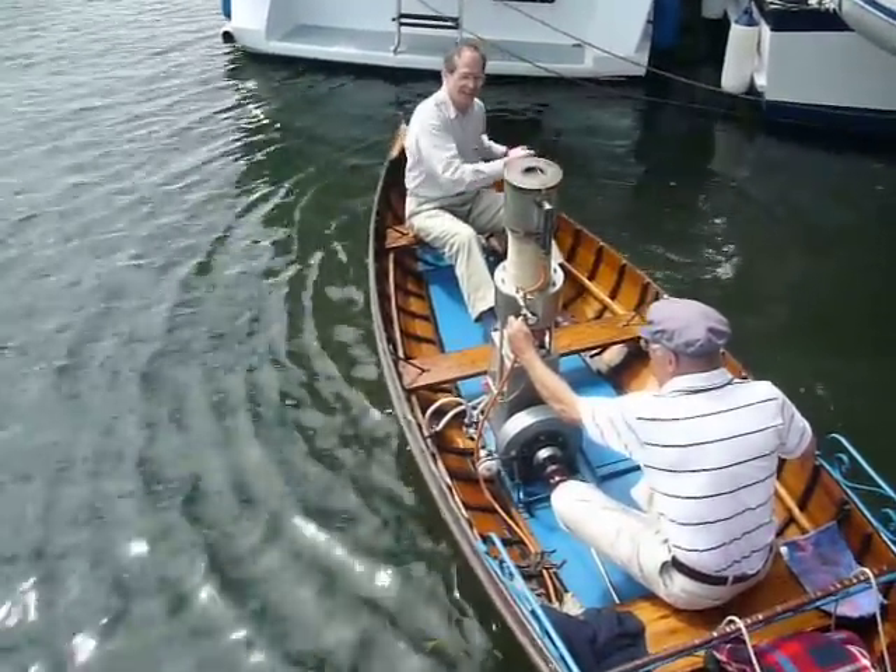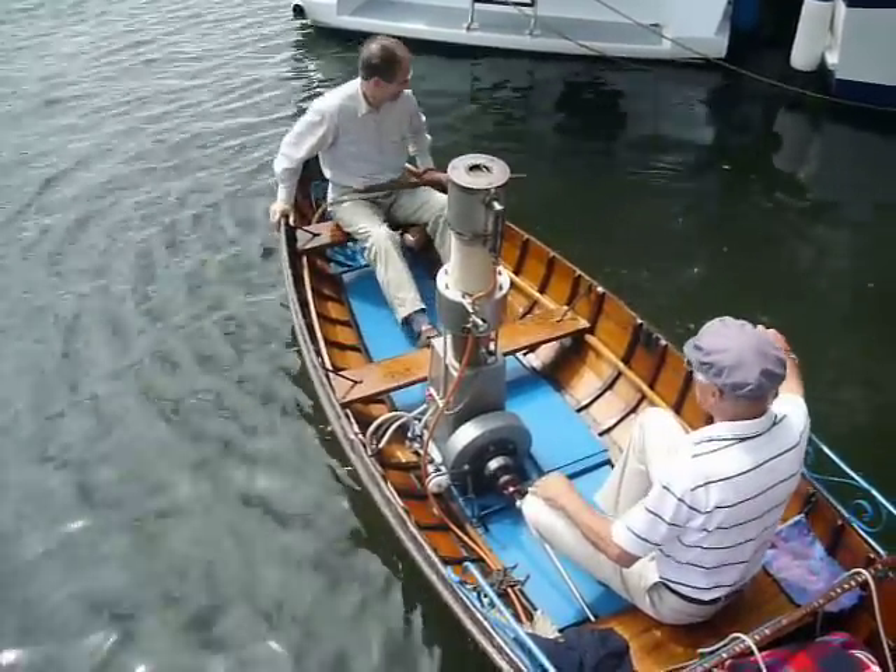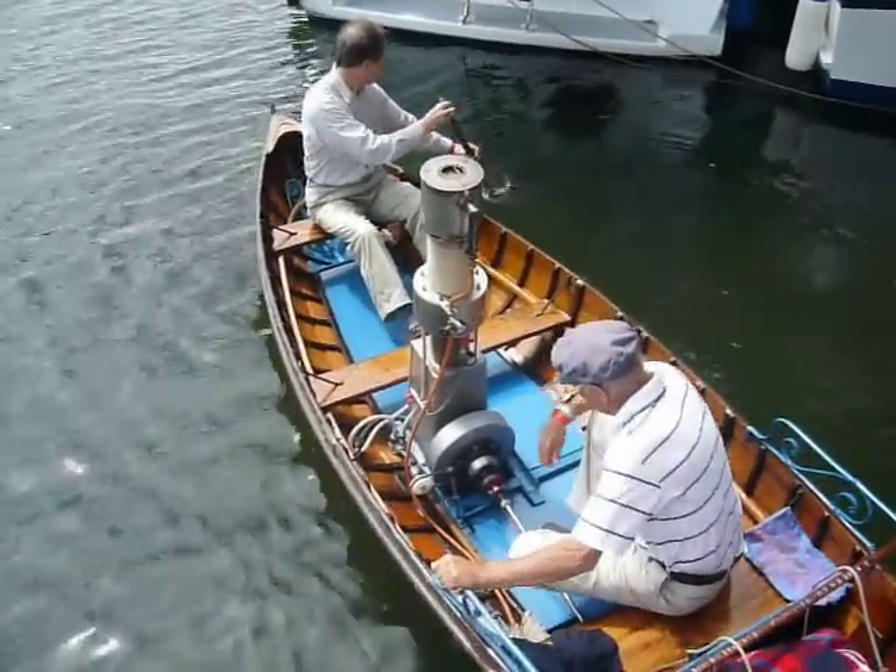I'm ready to give you a shove. Shove ready? No, no. I will hold you — I will hold you in launch position.